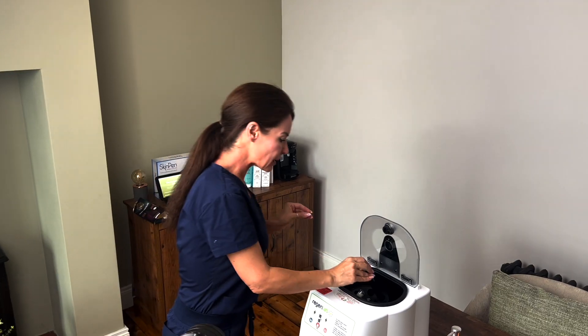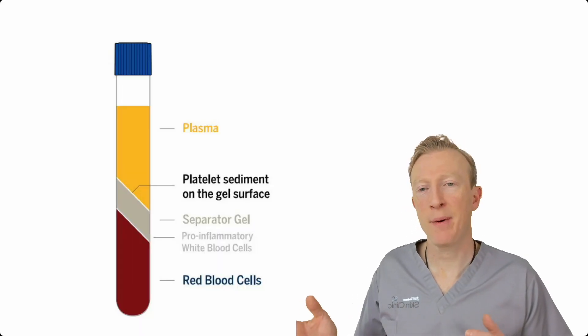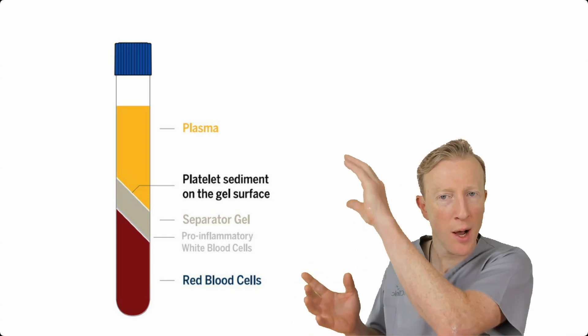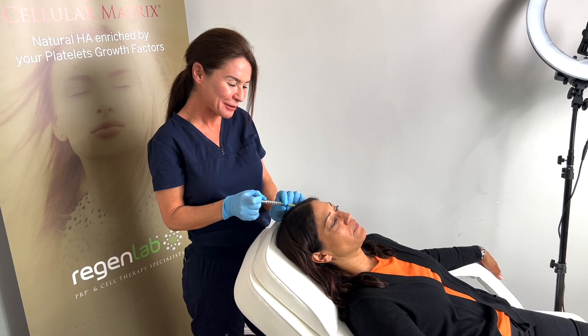She'll take a blood sample and spin that sample down in the centrifuge — and this is the centrifuge here. In the centrifuge, the sample is spun down very fast and it separates into its component parts. It's only the plasma that we use — that top clear coloured fluid — which contains all the stem cells, growth hormones, and all the good stuff that we use to put back into your scalp.